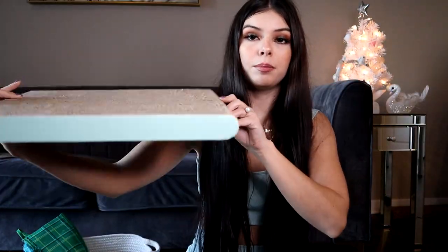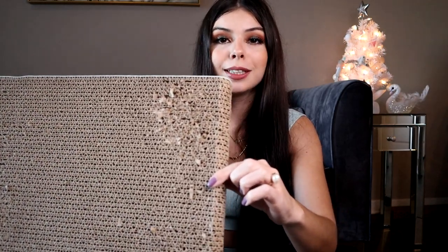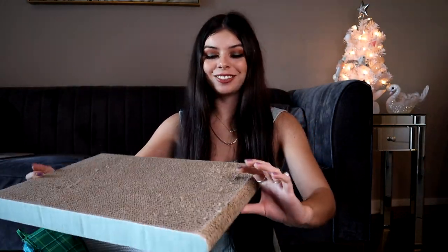Another thing that I got him — he already started to use it — I got it from Amazon and it's a cardboard cat scratching post that just lays flat on the floor. He's already done some pretty bad damage to it, but that's okay because he's doing it to this and not my furniture. I don't mind — these things are cheap, it was like eight dollars. Definitely a good deal.